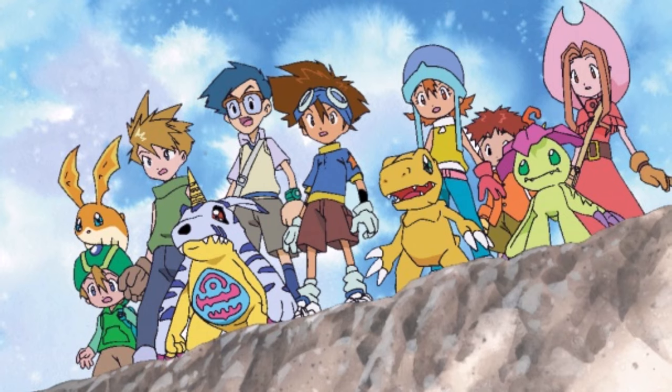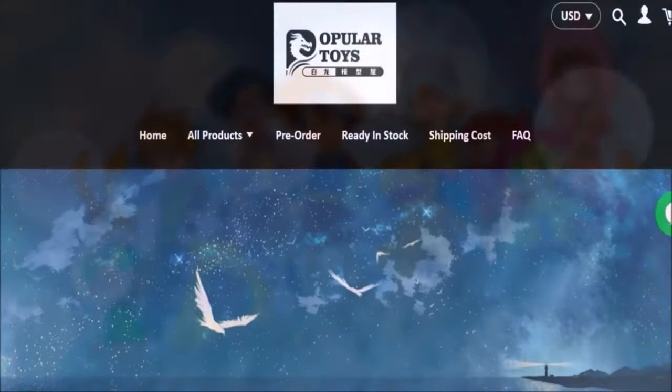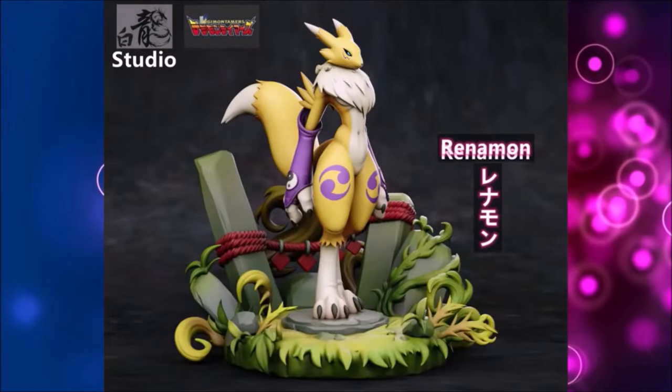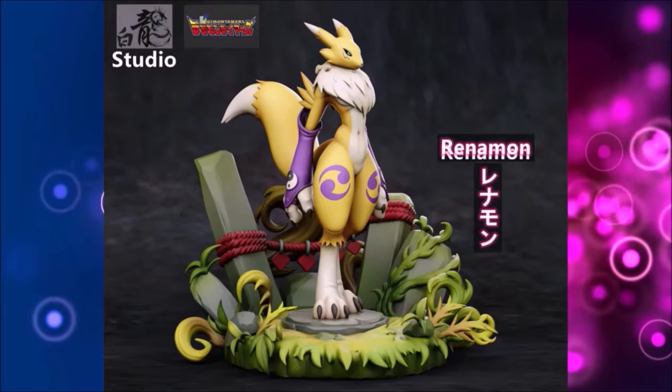Which is also why I have no problem giving a shout out to this video's sponsor, Popular Toys. If you're also a collector of toys of your favourite anime, look at this Renamon doll for example — isn't it great? I think it will look great on one of your shelves.